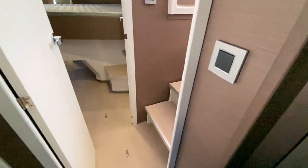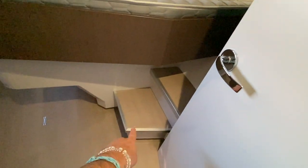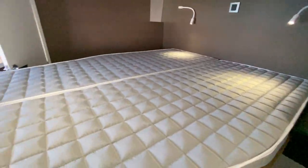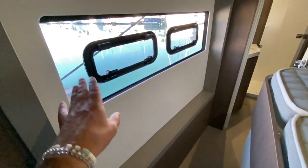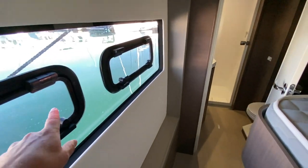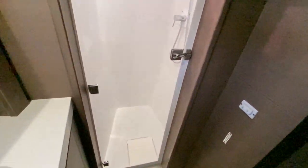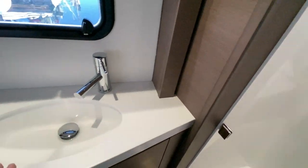Moving forward into the VIP cabin, what I like about it is you have accessibility with steps on both sides of the bed. There's a nice centerline clean berth, and you can see the quality of the mattresses that come standard from Bally. There are Lumar opening ports and then accessibility into your head and shower compartment. I love just the angles they've done here, the design, and the wood trims — they've done a remarkable job.